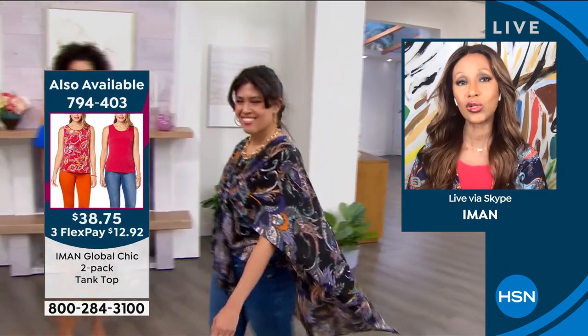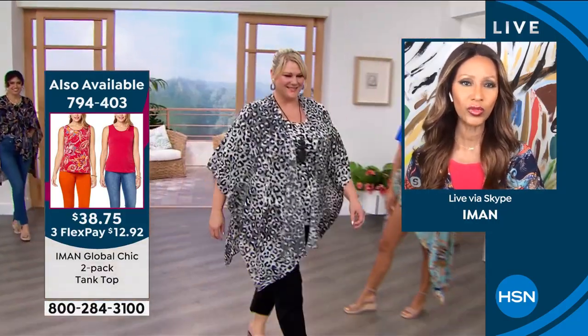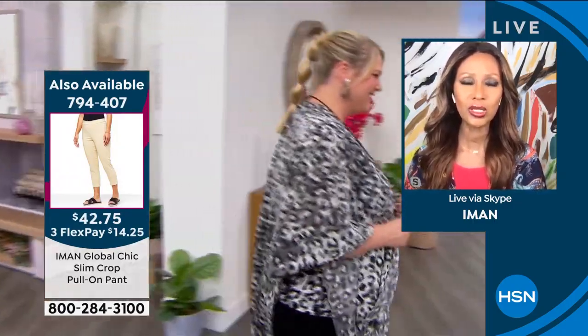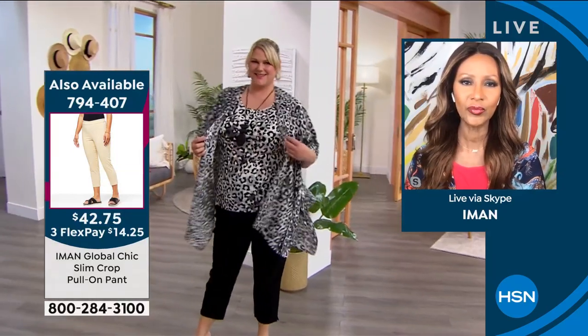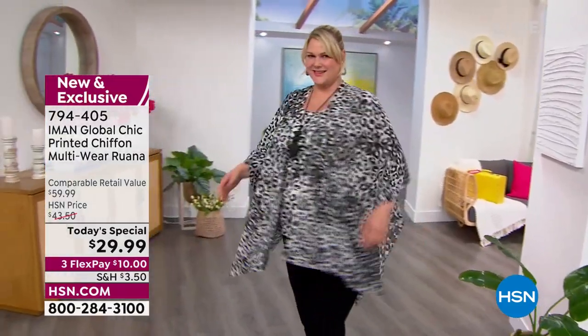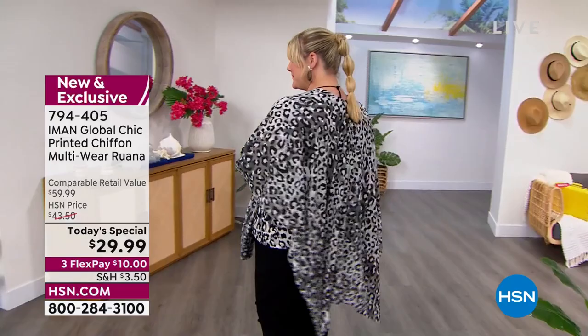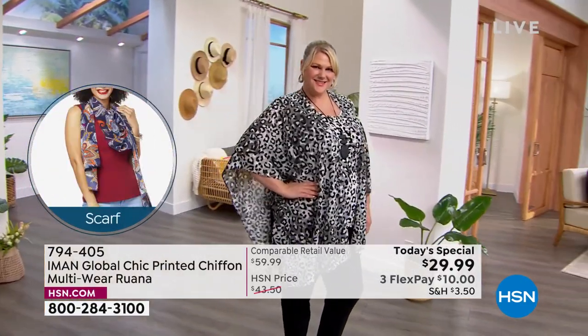That triangular shape is where you can tie and play with it to create different shapes. Christina has tied it simply at the front, wearing it with a matching tank. The tanks are a perfect match — you get one solid and one exactly like the print of the ruana so you can mix and match. Jamie is wearing the white leopard animal print with the matching tank. You're getting two tanks — a solid and a print.